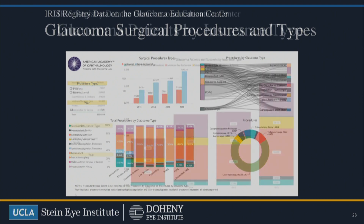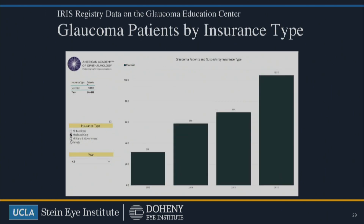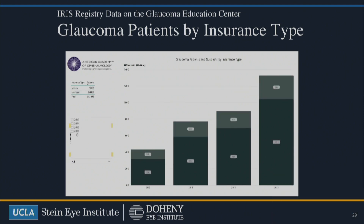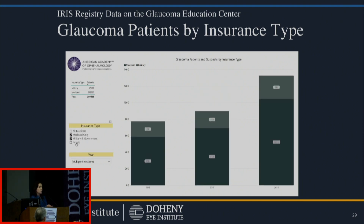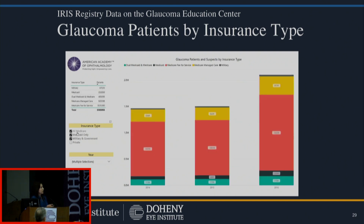This is just showing you insurance type. You can see that in the IRS Registry you have individuals that have Medicare, Medicaid, and military insurance. You can get an idea of what percentage of those individuals have glaucoma and the different types by insurance type if you're interested.